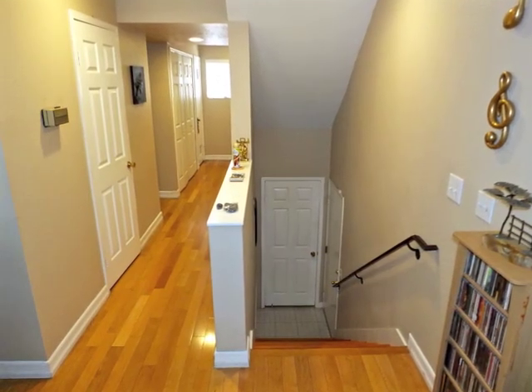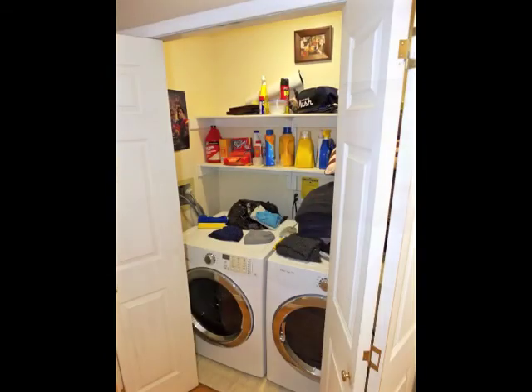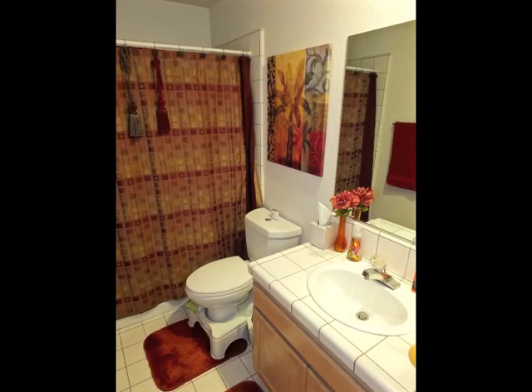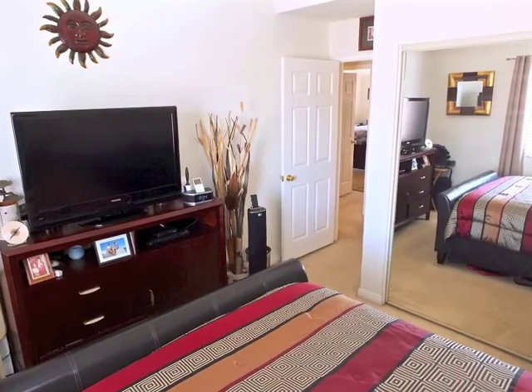The downstairs hallway includes a guest bathroom and the laundry. Ascend the stairs to the upper-level bathroom and bedrooms, each with high ceilings.